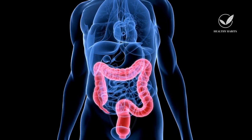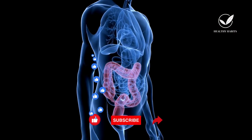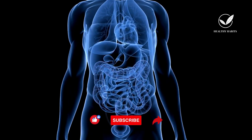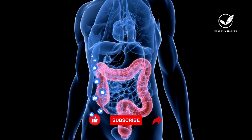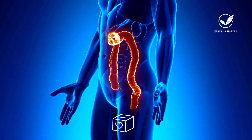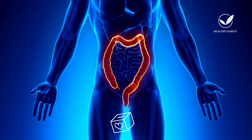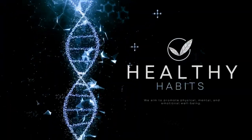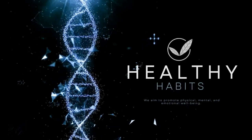Before we conclude today's video, I want to express my heartfelt gratitude to each and every one of you for joining us on this journey towards better health and wellness. Your support means the world to us, and we're thrilled to have you as part of our Healthy Habits community. If you found this video valuable, please consider giving it a thumbs up and sharing it with friends and family. Don't forget to hit that subscribe button and ring the notification bell so you never miss our latest content. If you'd like to support our channel, please consider making a donation — your contribution helps us continue our work, improve our content, and reach even more people.